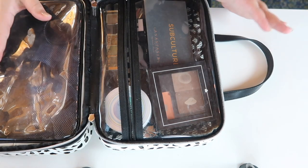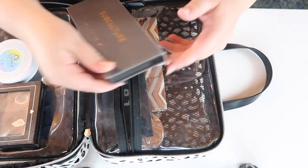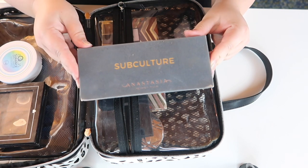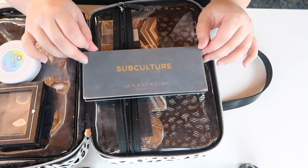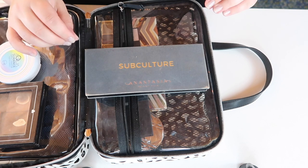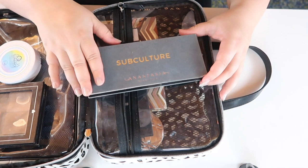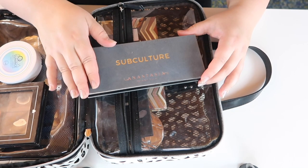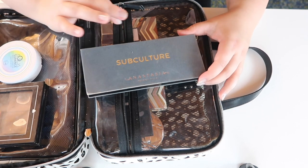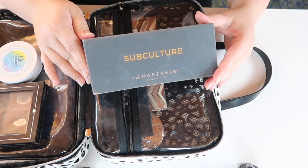Now moving to the powder side of the bag — first, I brought my ABH Subculture Palette. I was a bit nervous about traveling with it since ABH palettes are fragile, but people have messaged me saying they've survived even checked baggage on airplanes. I used this daily — for my brows and for eyeshadow in combination with another palette. I made some good progress this month and there's a lot to look forward to in my next update.